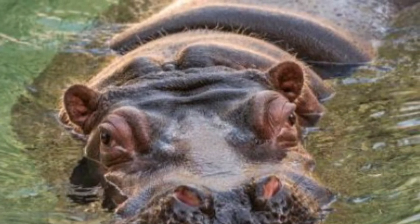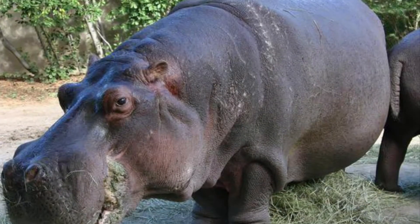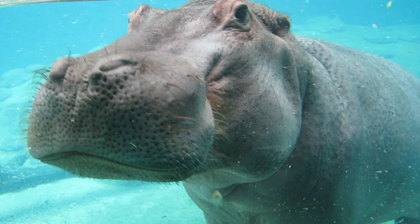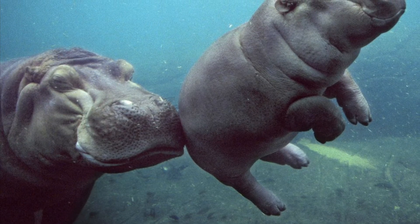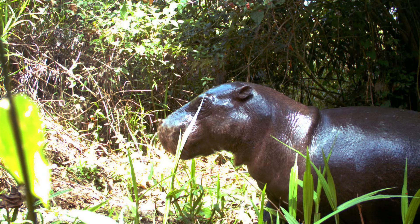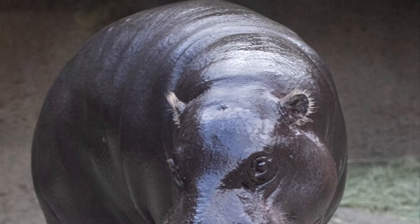Common hippos are also semi-aquatic. They spend all day in the water and go on shore at night to feed. A common hippo can hold its breath underwater for up to 5 minutes, and they can even sleep underwater using a reflex that allows them to bob up, take a breath, and sink back down without waking up. Common hippo calves are born underwater and can swim almost immediately after they're born. By contrast, pygmy hippos spend almost all of their time on land and spend much less time in the water.